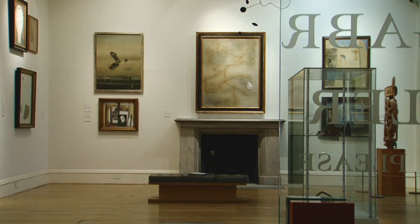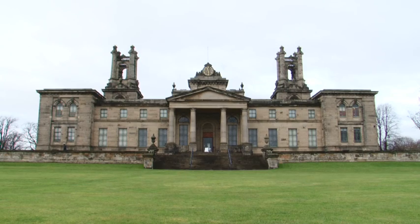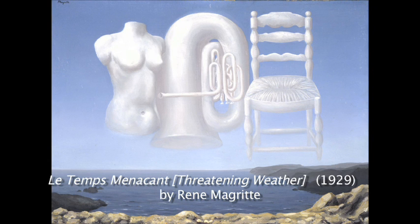One major aspect that propels our collection into the world's greatest is our holdings of Dada and Surrealist art. In the summer at the Dean Gallery we will be holding a definitive exhibition of Dada and Surrealism — artists like Magritte, Miro, Duchamp, Giacometti, and Ernst. These are world-class artists, and the collection contains world-class works by them.